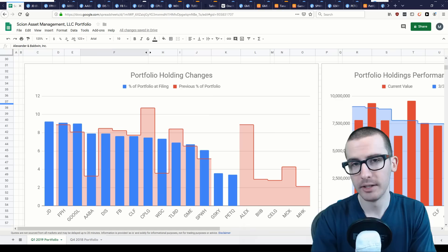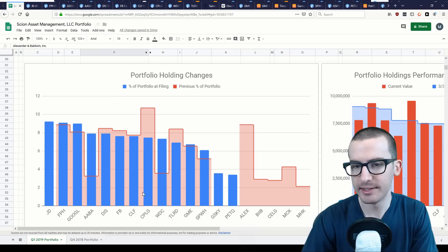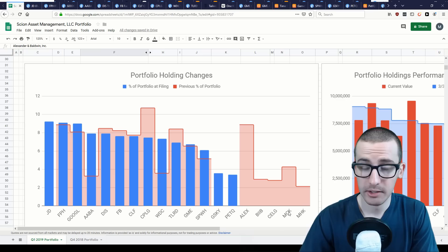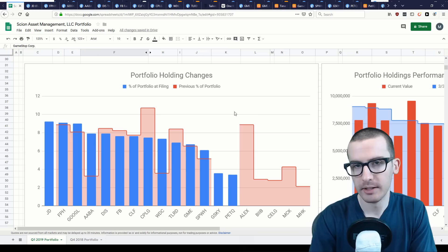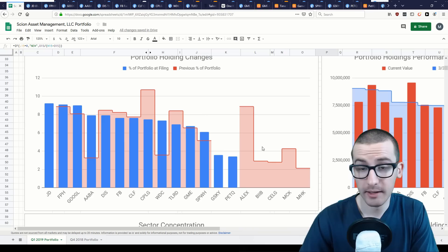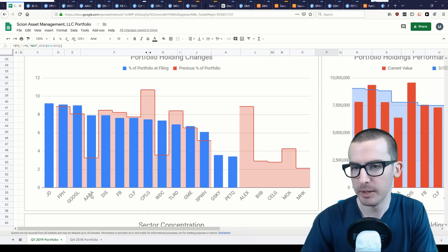For this quarter, let's first look specifically at the portfolio holding changes. Red highlighted sections represent the percentage of the portfolio that stock held in the previous quarterly filing. The blue bar represents the current percentage. So effectively, the empty red bars are positions completely closed during this quarter, and the lone blue bars plus JD.com on the left represent completely new additions to the portfolio.